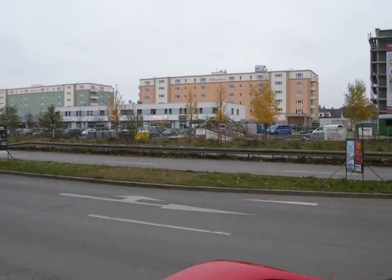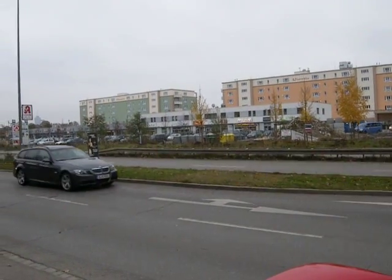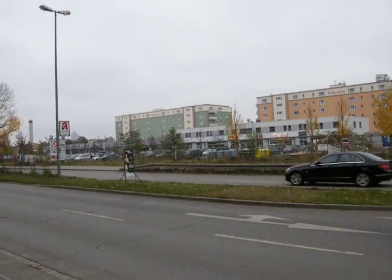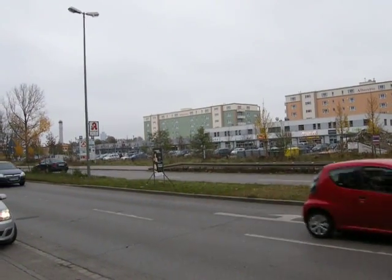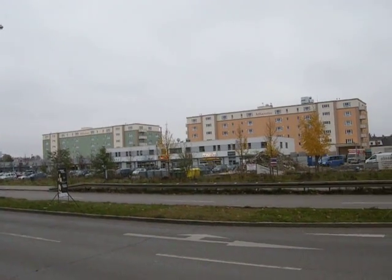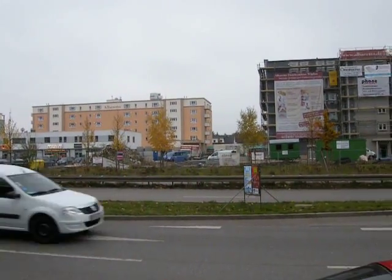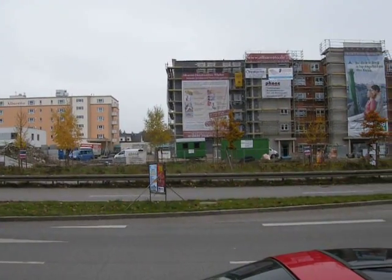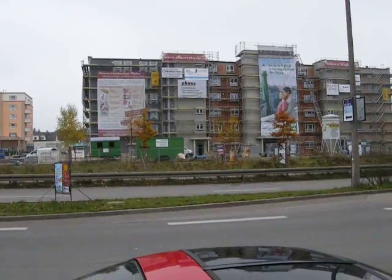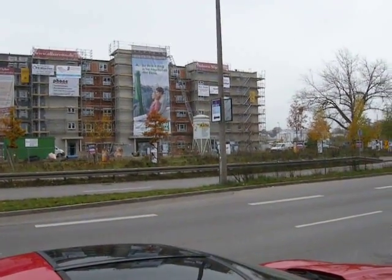I did talk to one of the people that works at the school, and he said the reason why these buildings stayed so long in a state of disrepair was because the investors pulled out. They wanted to build a huge parking lot here, but the city had something else in mind and they couldn't agree. The investors said, well, we're out of here. Everything ground to a halt because the city obviously didn't have the money to do anything. So there you have it — the truth comes out.